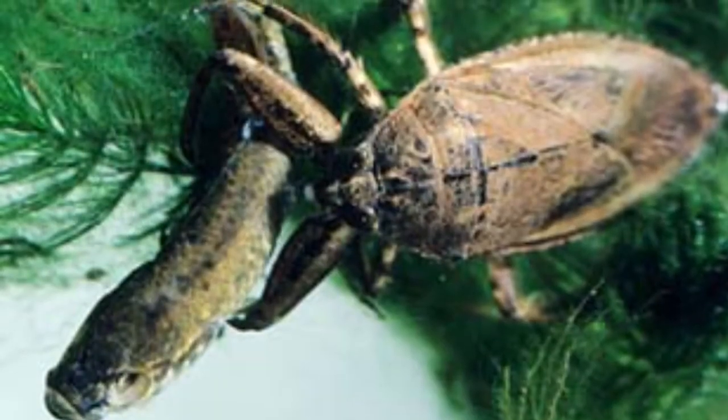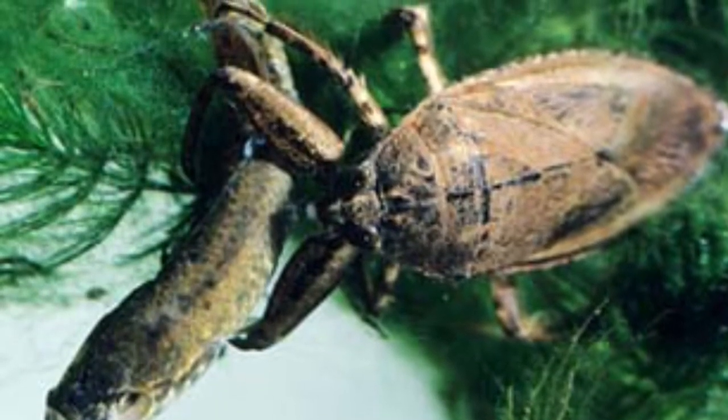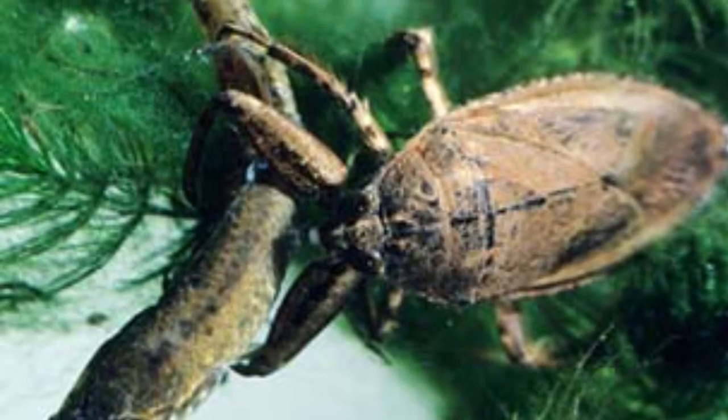When I was looking around the pond, I saw this. The insect has grabbed the fish with its long claws and is starting to eat it. The fish cannot escape because it's such a strong animal.